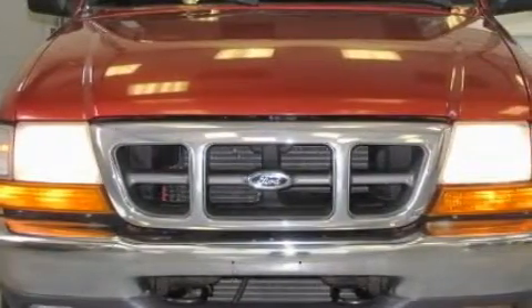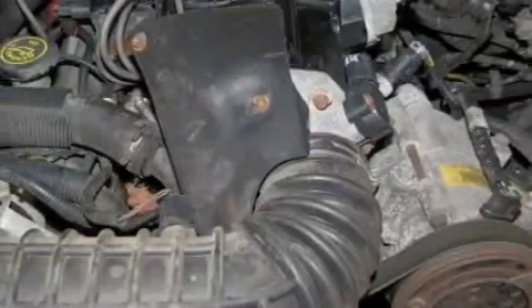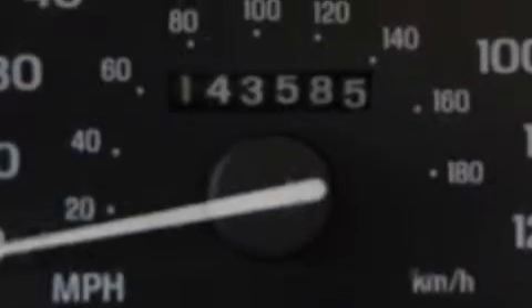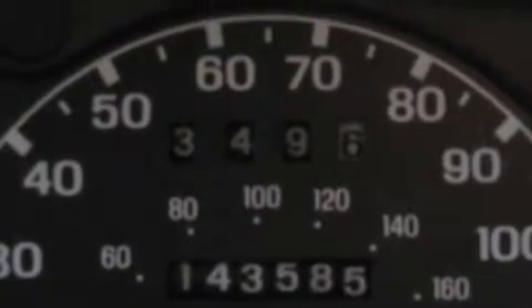Complementing this Ford's contemporary styling is a stunning array of desirable features, which include a 12-volt power outlet, power steering, a CD player, side curtain airbags, a four-wheel anti-lock braking system — and this vehicle has just over 140,000 miles.